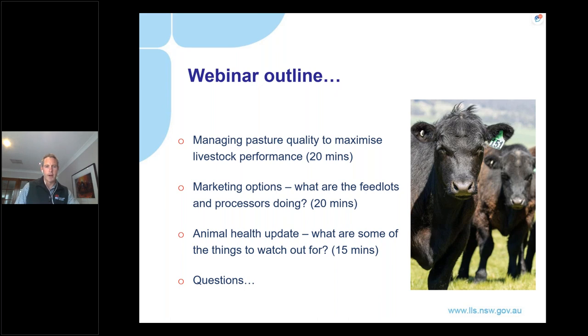And then to finish off, our district vet from YAS, Alex Stephens, will provide an animal health update — looking back at issues prominent in the last couple of months, and looking ahead at things to watch out for this spring. We're aiming to get through those three areas in an hour, by two o'clock, and there'll be question time at the end.